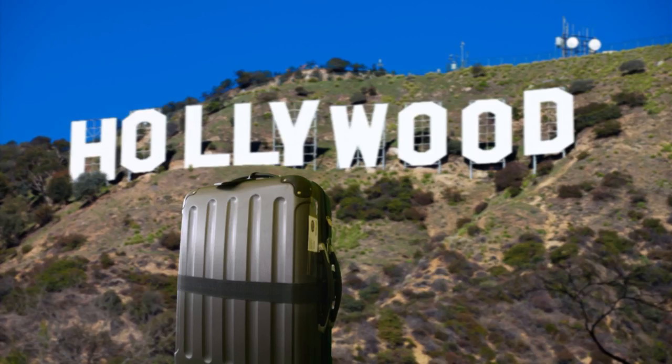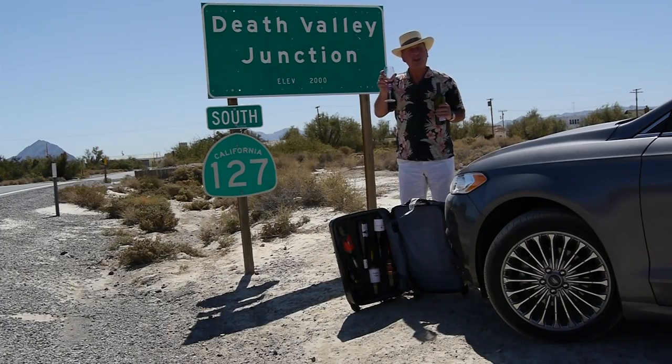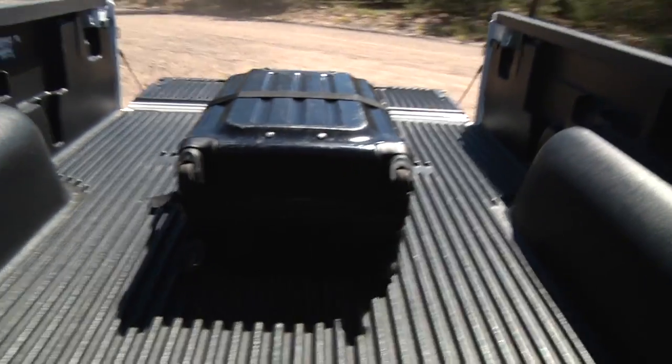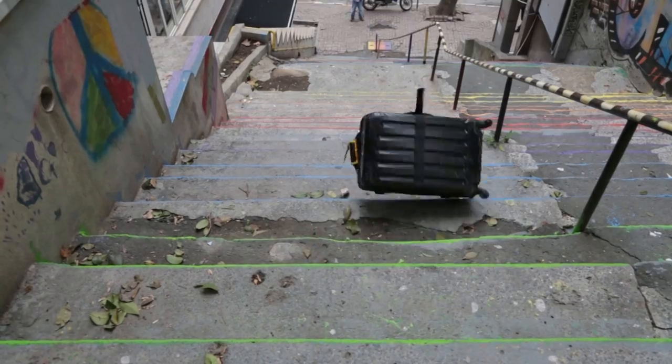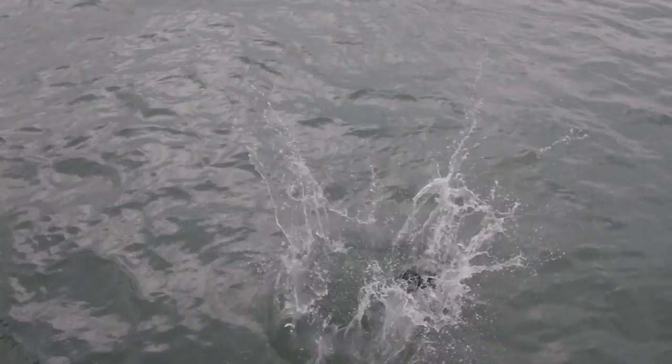So no worries with clumsy baggage handlers and rough taxi drivers. So there we have it, the amazing Vingard Valise — a combination of simplicity, insulatability, protectability, mobility, flexibility, durability, and liftability. Not to mention discussability. And it floats.